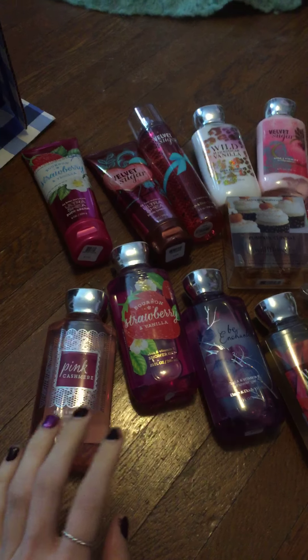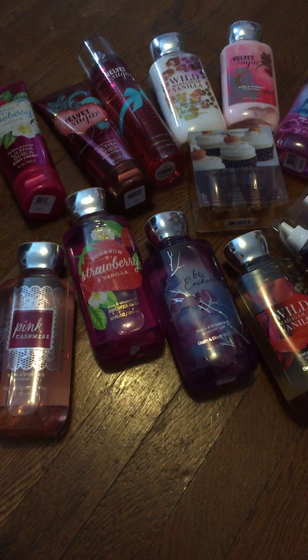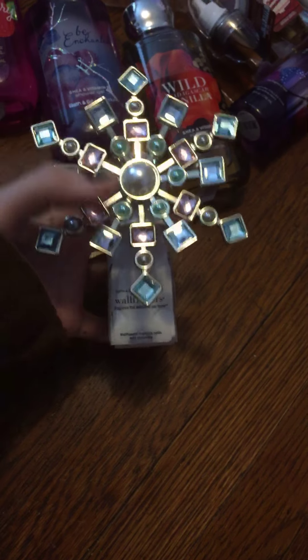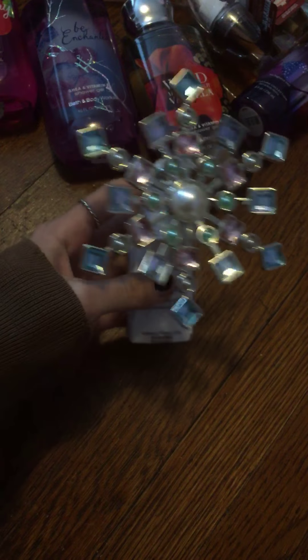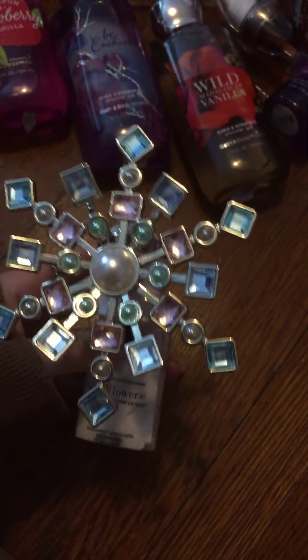This is my haul from the Bath and Body Works semi-annual sale in January slash December. I'll start with this because I put one of them away — I accidentally ordered two of them. So I'm going to save one for me and then give someone the other one for Christmas next year. I just have to hide it somewhere safe and not forget about it, which I'm not good at. It's really pretty — it's just one of those wallflower holders.